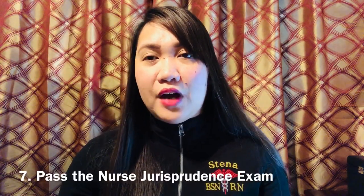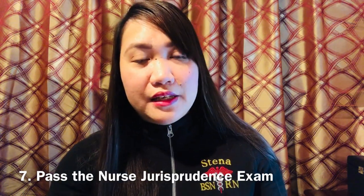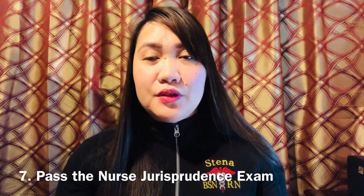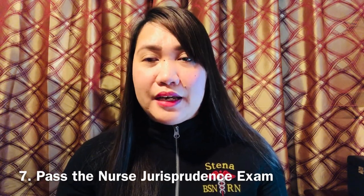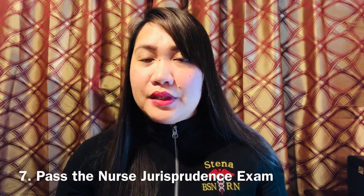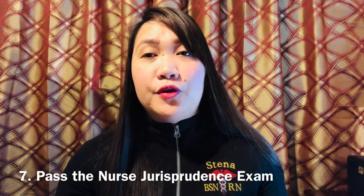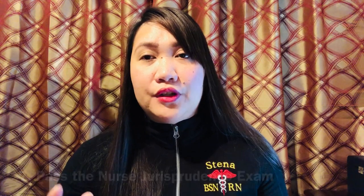Number seven on the list is the nursing jurisprudence exam. It is an online exam that costs $50. It consists of 50 items, is open book but timed, and you need to score at least 75% to pass. This is a very important requirement before you can apply for the ATT, which stands for Authority to Test.